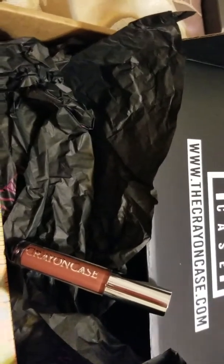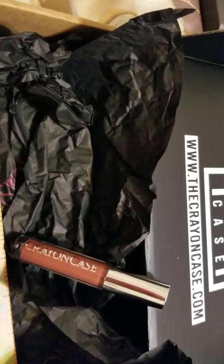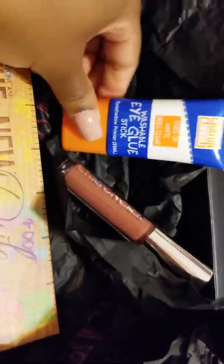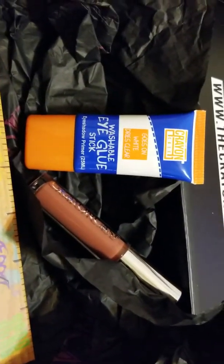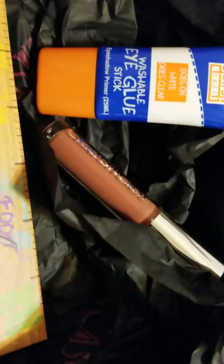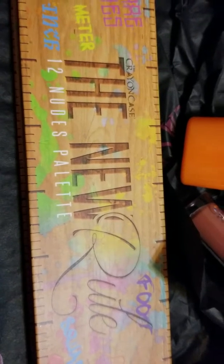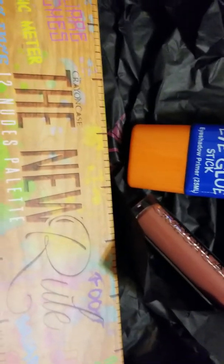So this is just my opinion on the Crayon Case — the three items that I did get. I would suggest following her so you know whenever she's going to throw a sale and you can hop on it. I'm very happy with my purchase: I got an eyeshadow primer, a nice neutral lip gloss, and a nudes eyeshadow palette.